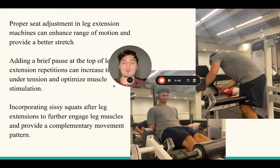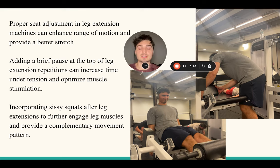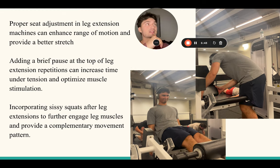Next up is leg extensions. I will always do leg extensions before my squats, but I wanted to go over squats first because it's probably the most important movement in your whole leg day - you're gonna get the most bang for your buck from a big heavy squat with slow and controlled eccentrics. Leg extensions come second for quad growth. If you want the best legs possible, you want both a leg extension isolation movement and a squat compound movement.